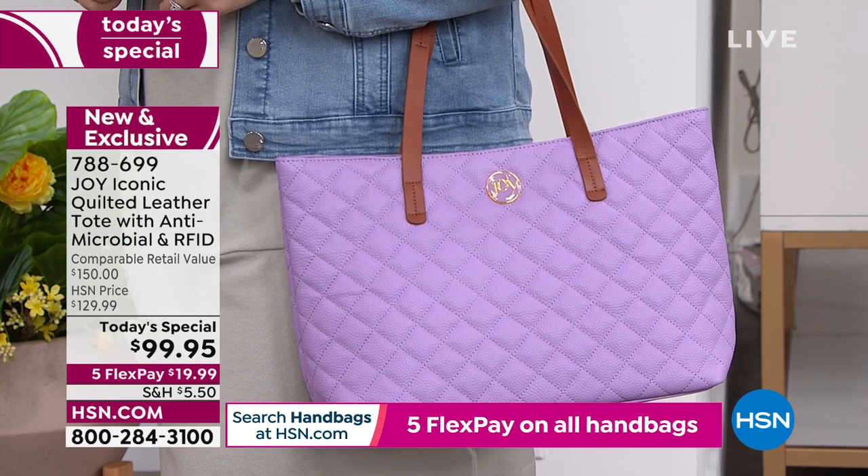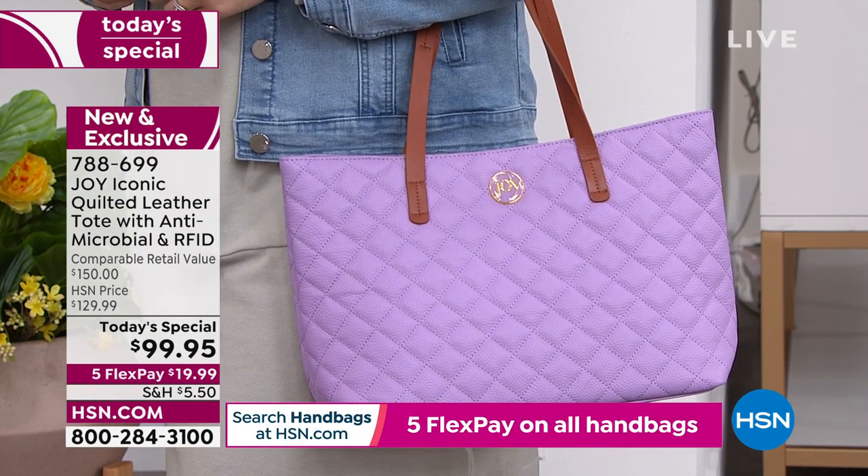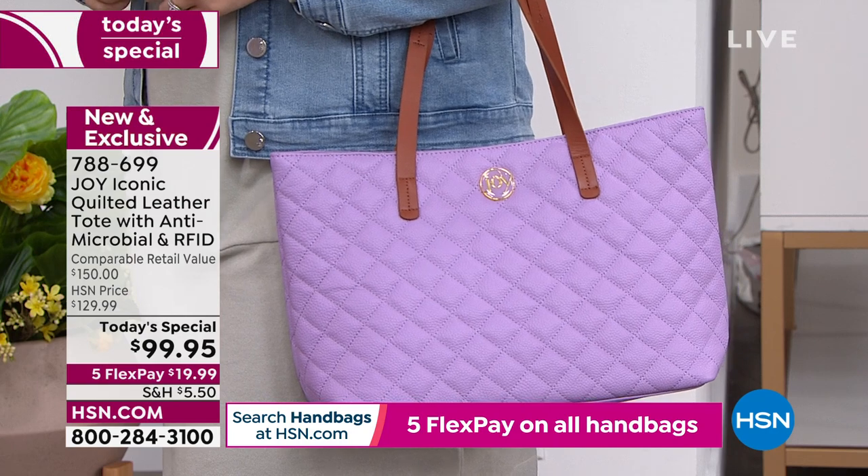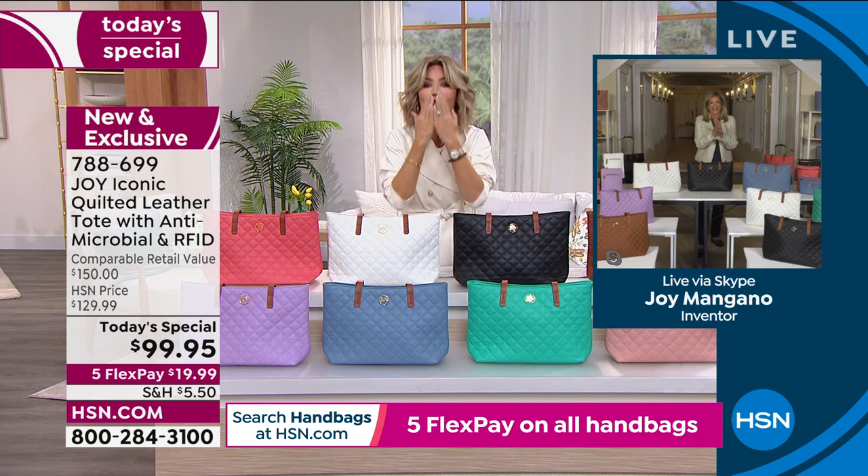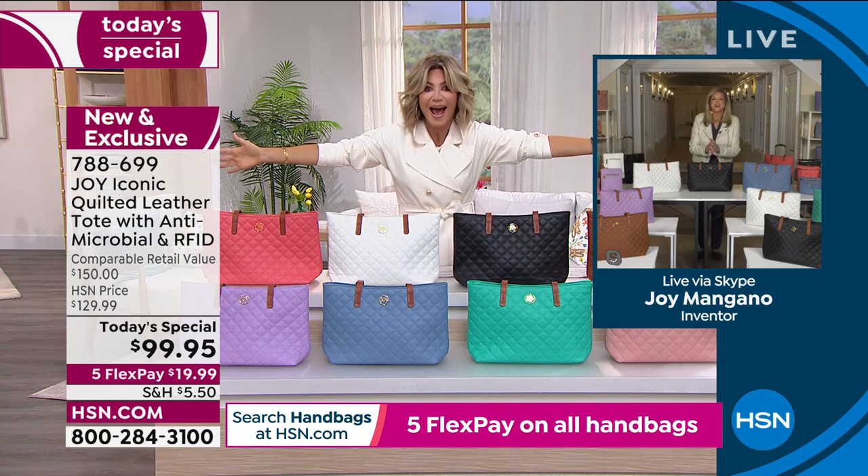I'm going to quickly take you through the colors. Joy's standing by — I'm so excited she's here today. Two years! Joy Mangano, I miss you, I love you. How are you? Look at these bags!